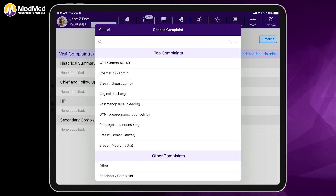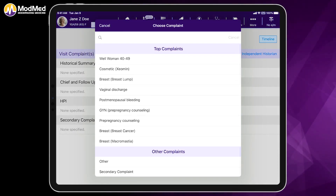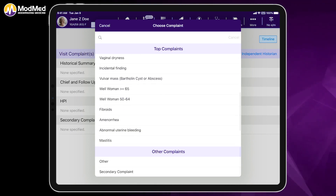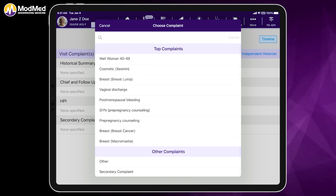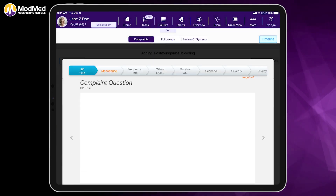You can see that we have hundreds of chief complaints built into the system. We've also layered on an adaptive learning engine that knows each individual provider's top 25 complaints, and that feature continues to follow you throughout the system.